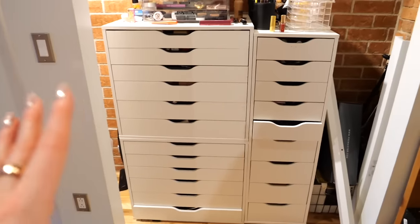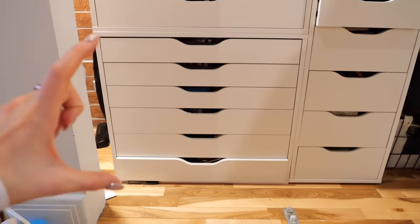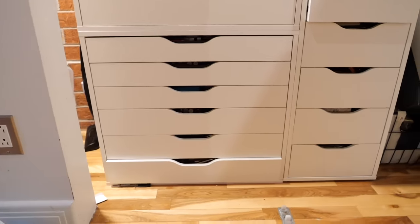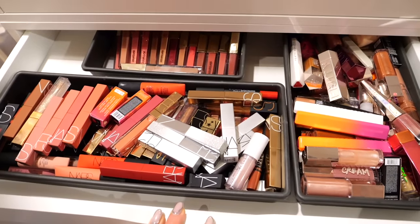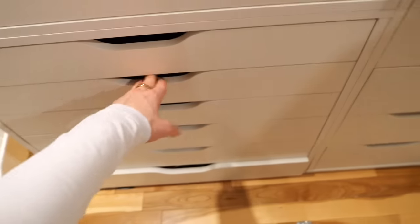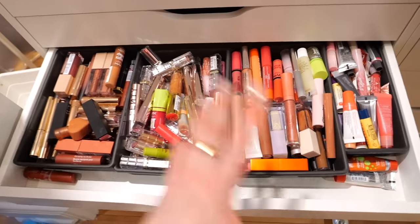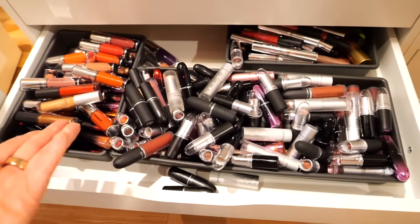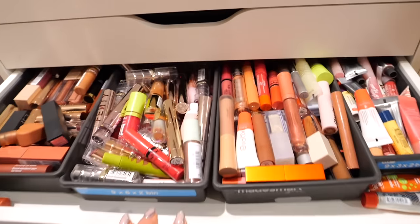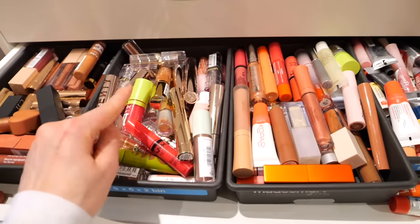Let me show you exactly what I'm talking about. Just to give you an idea of the scope of work we have cut out for us today, this entire portion of the Alex drawers are all lip products, and I think it's very safe to say that the organization really is not ideal. It's a bit of a mess. I've always organized my lip products by brand, and I just don't find that this type of organization works for me at all. What needs to be done is organizing all these lip products not by brand, but by color and finish.